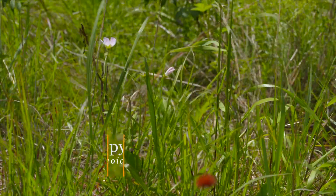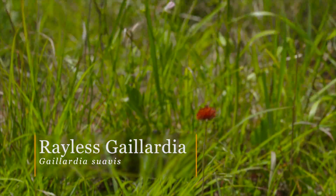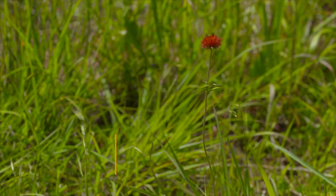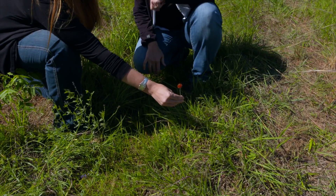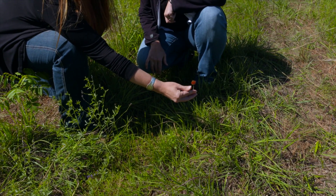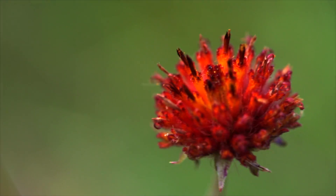And here is the rayless gaillardia. I love this one — this is such a neat plant. This gaillardia is really similar to Indian blanket; it's just missing those petals, or the ray flowers, that Indian blanket has.